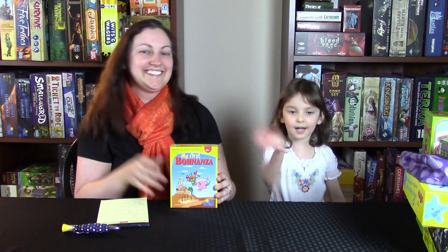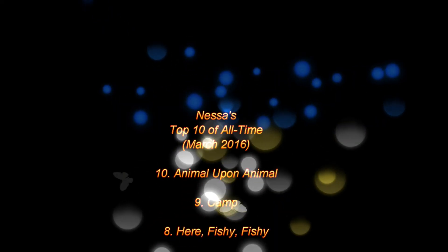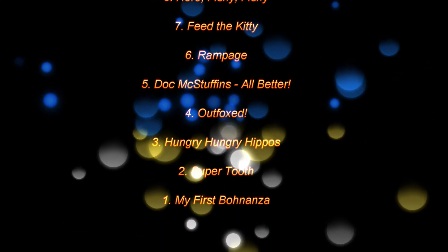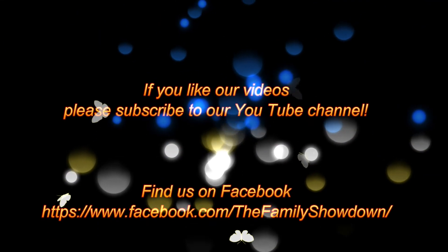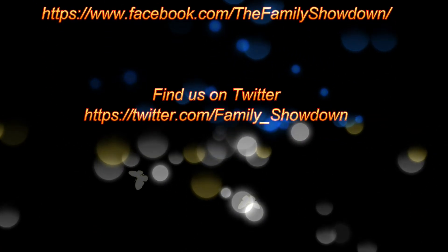Alright, tell everybody bye. Bye! See you guys. Bye.